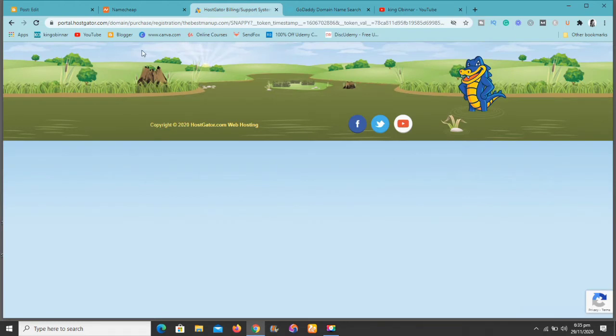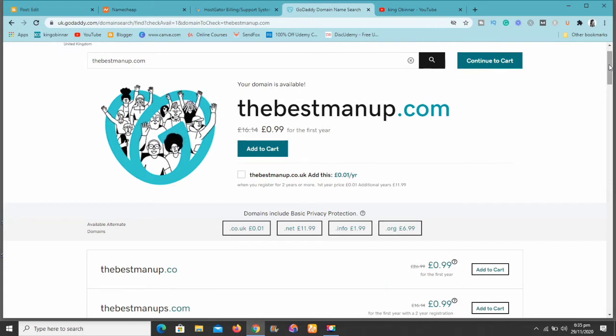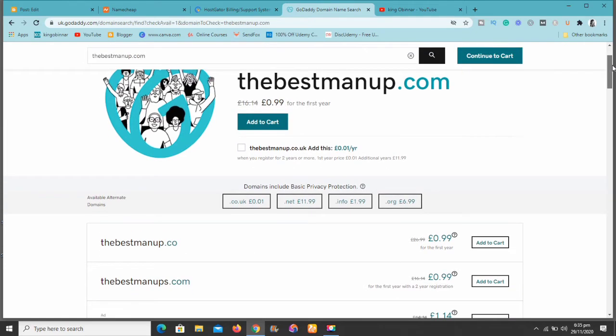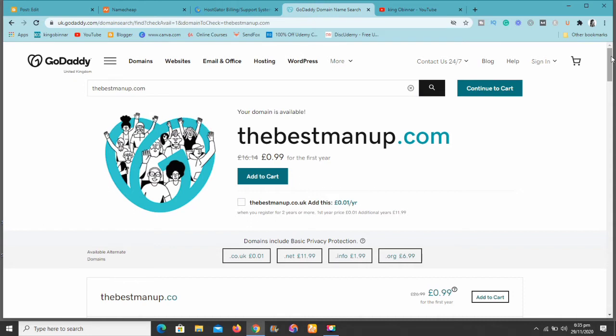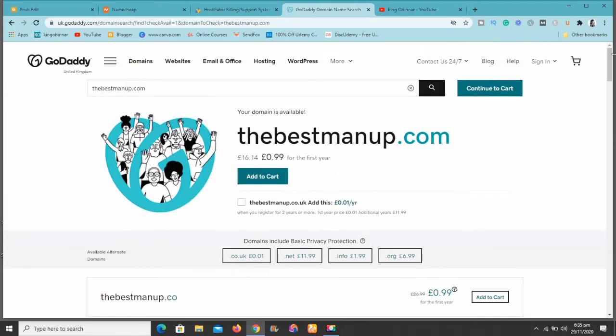HostGator is still loading, so let me refresh it. Now let's look at GoDaddy. As you can see, GoDaddy is running a promotion right now — they're selling the domain name for just £0.99. But guys, after the first year, you're going to be paying £16.14. That's why I prefer Namecheap over all of these.